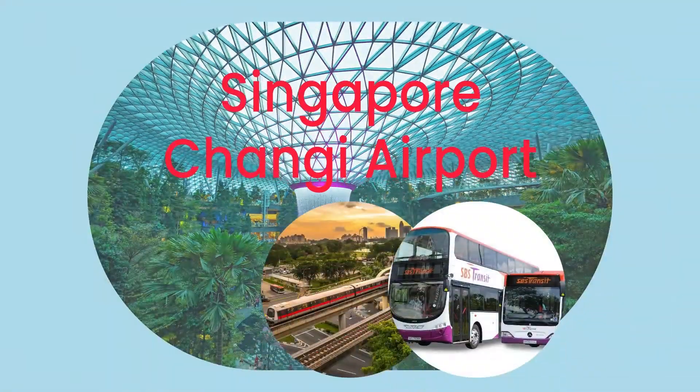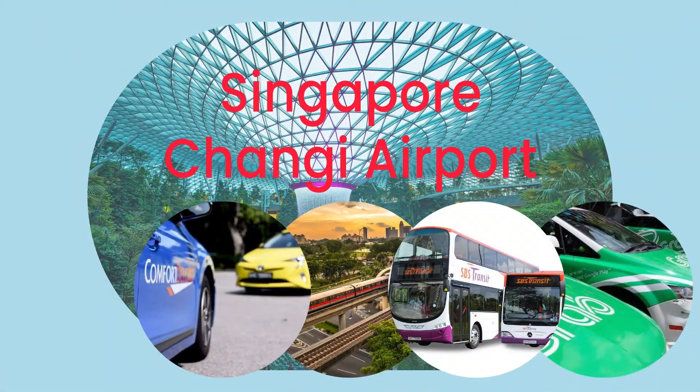They are: MRT, Bus, Taxi, Private Hire Car, and Airport Transfer.